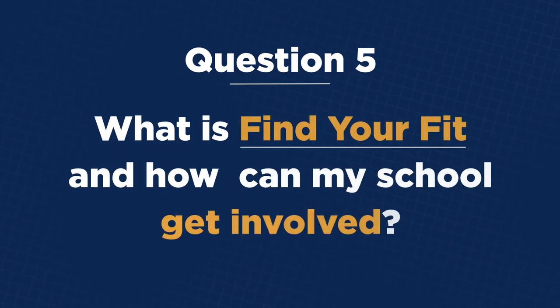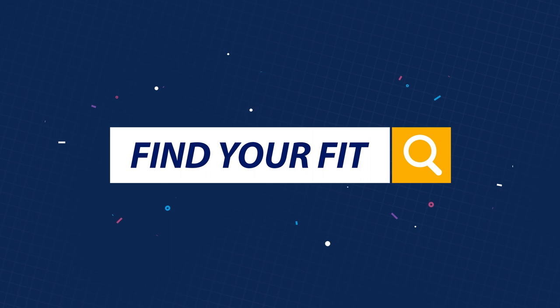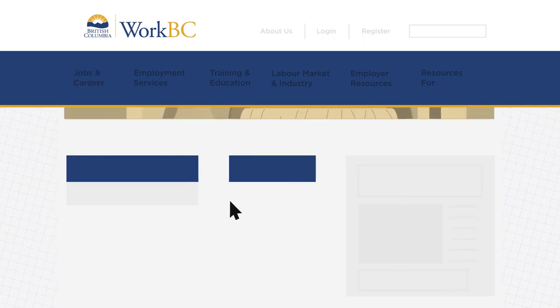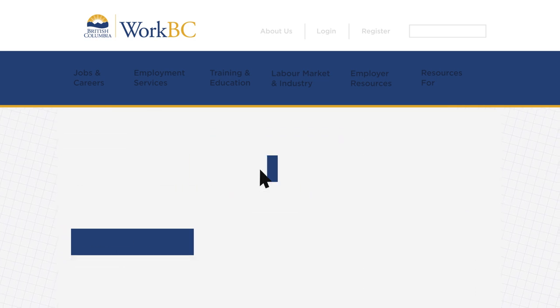What is Find Your Fit, and how can my school get involved? The Find Your Fit Tour is a fun, interactive event that lets students explore different jobs through hands-on activities. Go to Jobs and Careers, and then the Find Your Fit Tour page. Check out the calendar to see upcoming tours in your area.